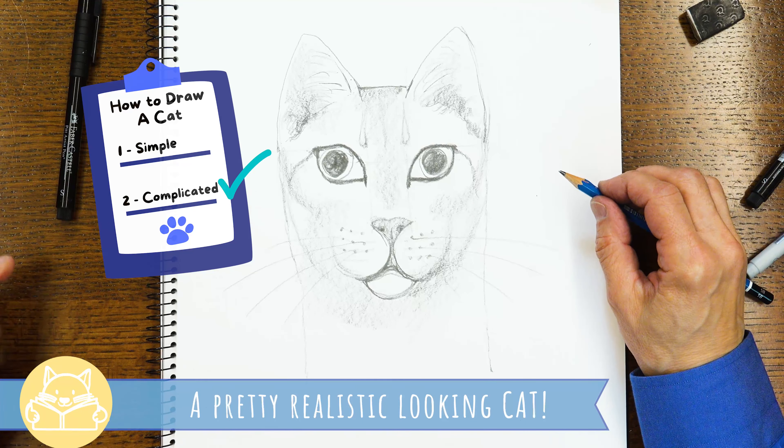So here we have a pretty realistic looking cat. I hope you could follow along and draw a realistic looking cat of your own. Or you could just draw the first one, which is silly and simple — but they both look like cats. I would love to see your drawings. Please share them with us using the hashtag Ready Set Draw. I can't wait to see them. Bye for now.